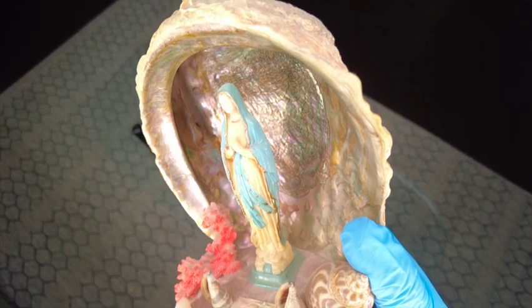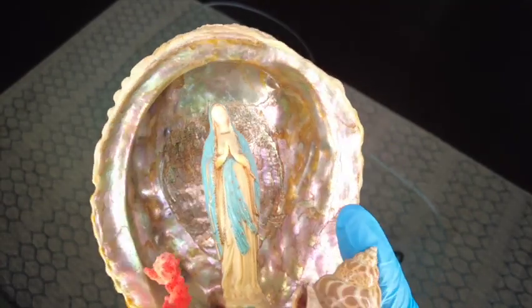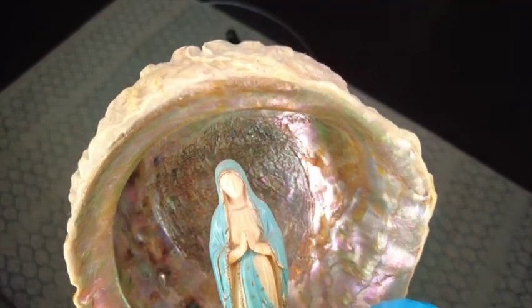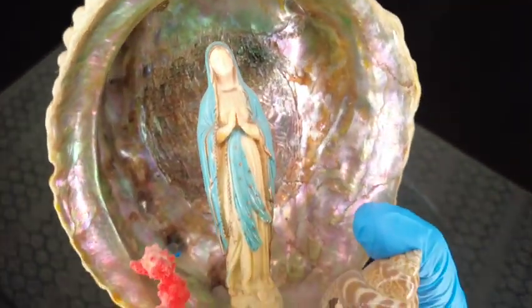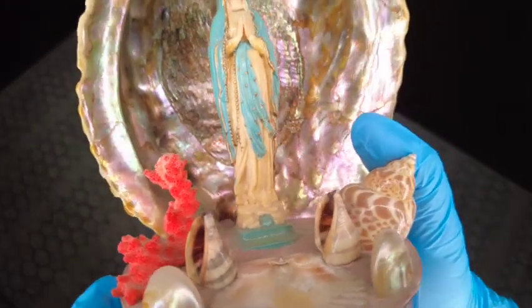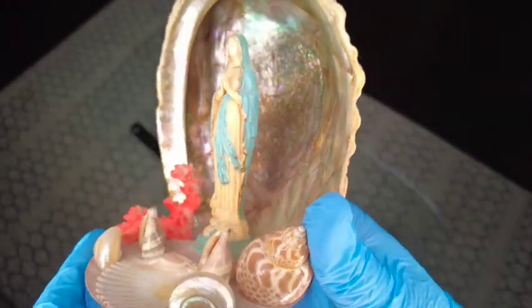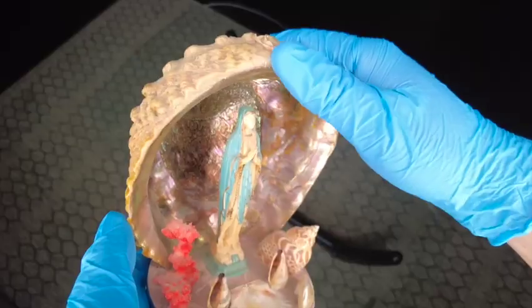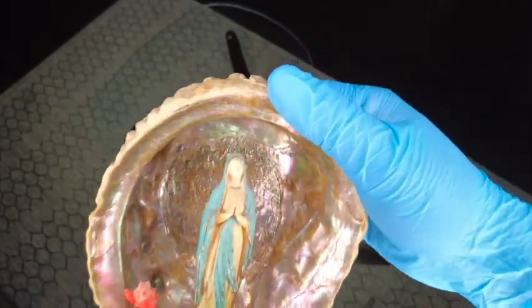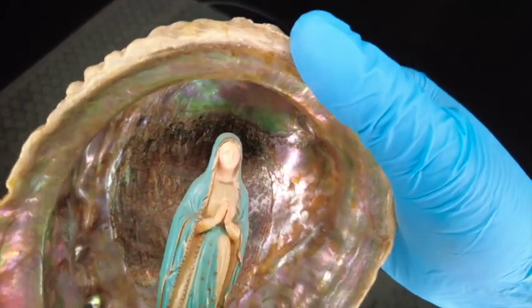The intricate details of the Virgin Mary statue and the surrounding grotto are simply breathtaking. The colors and textures are so vibrant, and the overall design is very pleasing to the eye. I'm really impressed with this vintage shrine — it's a beautiful piece that would make a great addition to any religious collection.